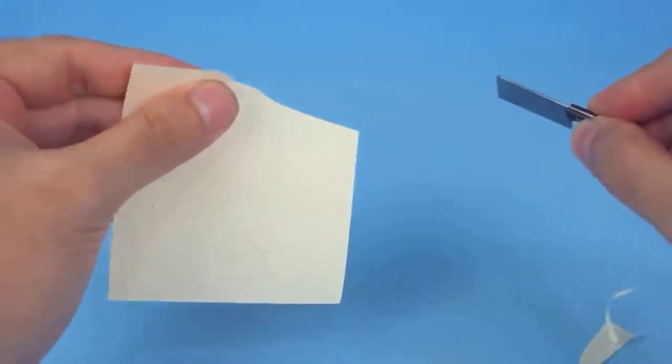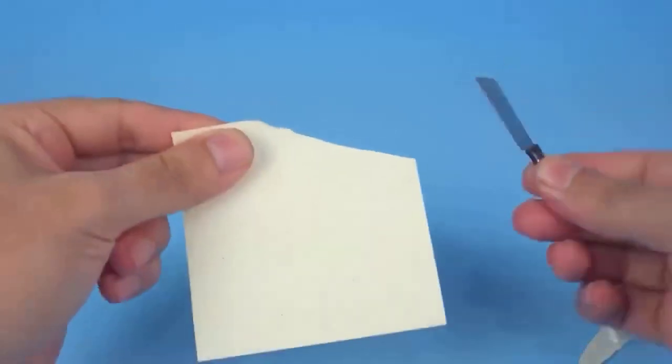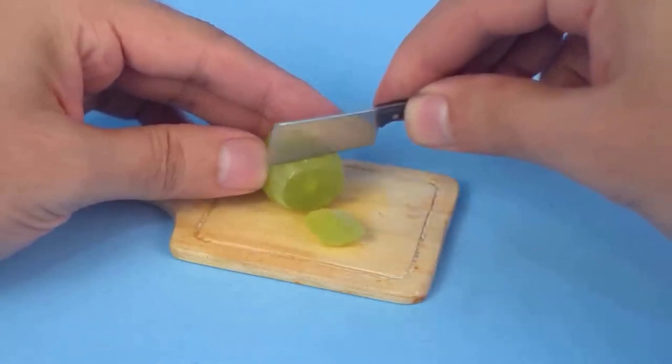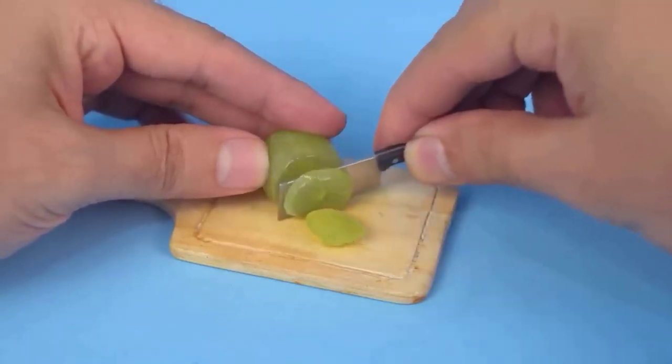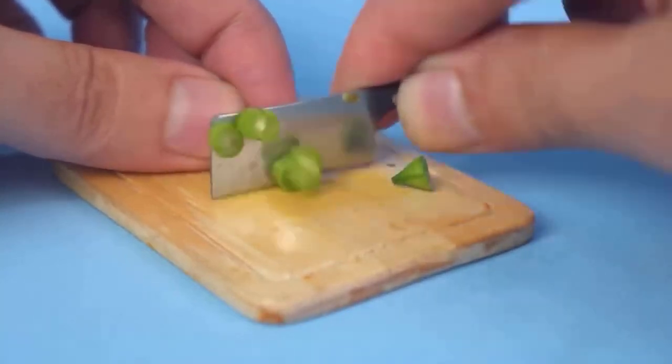It turns out that even such small things as this mini knife can be useful. Of course you can't slice food with it, but for some not particularly difficult tasks it will do. Its size is comparable to a keychain or even smaller. Along with the product comes a case and a small chain.